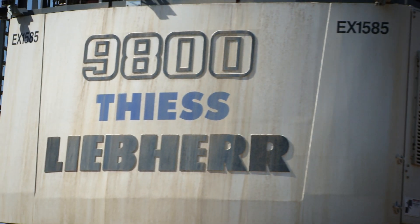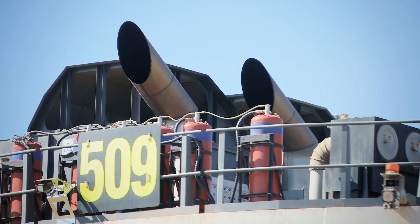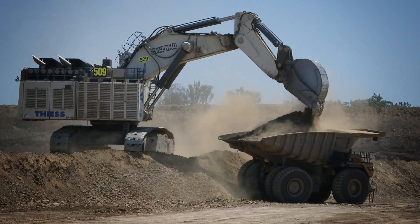The R9800 is available in different engine configurations, such as the Cummins 16V QSK60 and the MTU 12V 4000 series. An electric motor-powered version is also available.